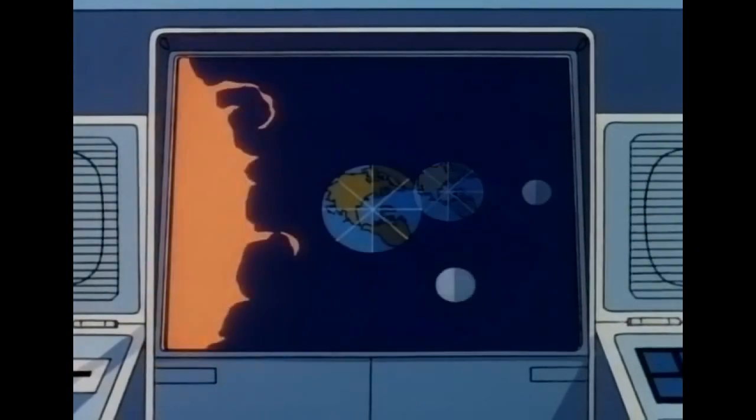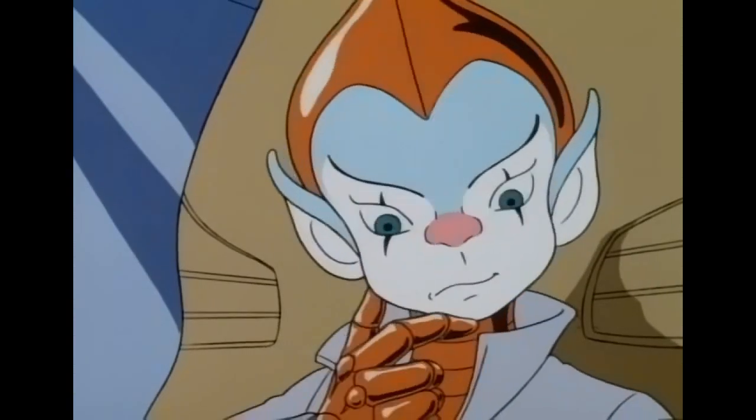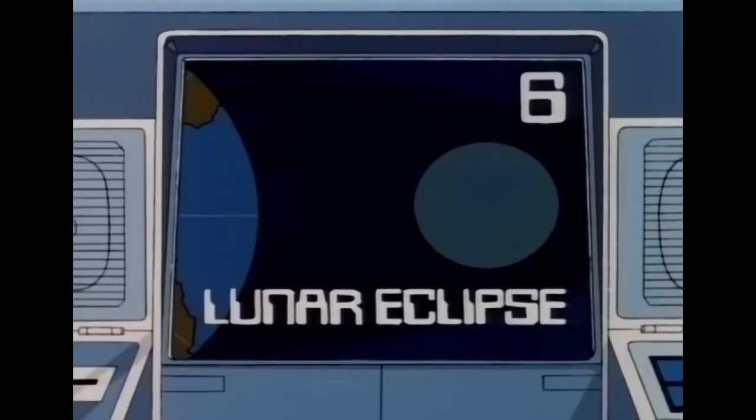Watch what happens as the moon orbits Earth. Just as we cast a shadow on a sunny day, Earth casts a shadow into space. Once in a while, the moon passes through this shadow and is blacked out. For six points, what is this called? Lunar Eclipse. Right — Lunar Eclipse, or Eclipse of the Moon. Six more points.